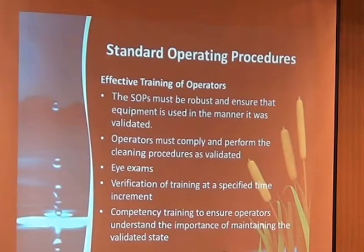Operators must comply with performance procedures as validated. It's important that the validation quality system has a good way to transfer what was validated into standard operating procedures, and a loop-back for any time the SOPs are changed. It's another paper chase: what was the impact of that change — am I still in the validated state?